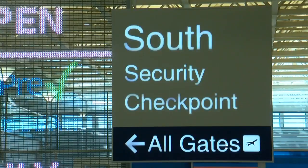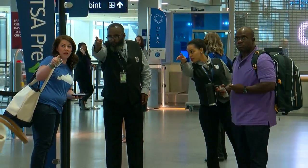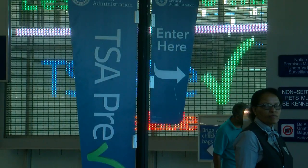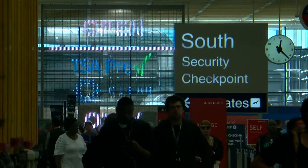The next few weeks are going to be a bit of a hassle at MSP. One of two general security checkpoints at Terminal 1 will be closed for approximately three weeks. The south checkpoint near the Delta counter is shut down this morning to people with general security clearance. People who use the CLEAR program or TSA PreCheck are the only ones who can still use the south checkpoint.